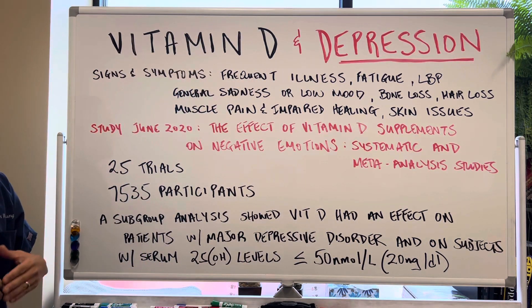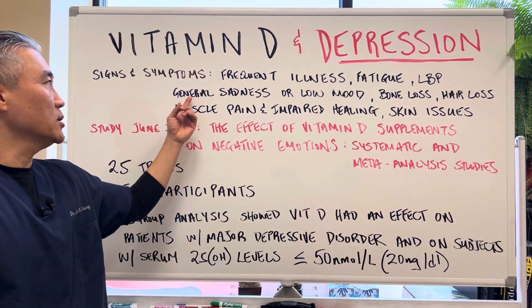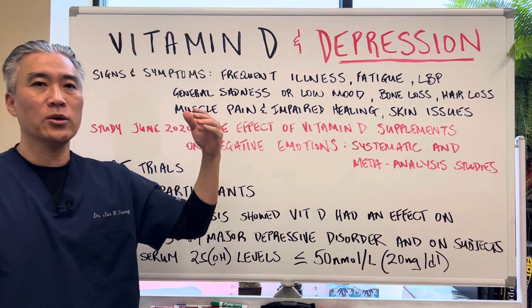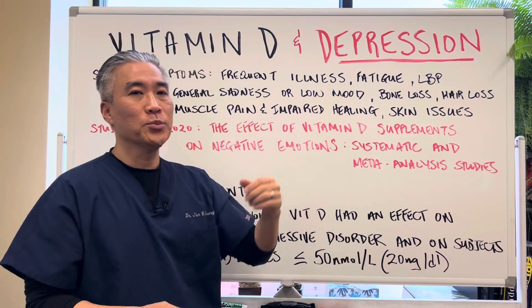General signs and symptoms of low vitamin D include frequent illnesses, fatigue, lower back pain, general sadness or low mood, bone loss, hair loss, muscle pain or impaired healing, as well as skin issues. We're going to focus on sadness and low mood.